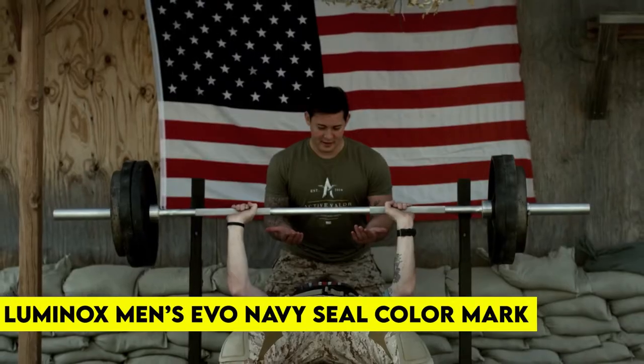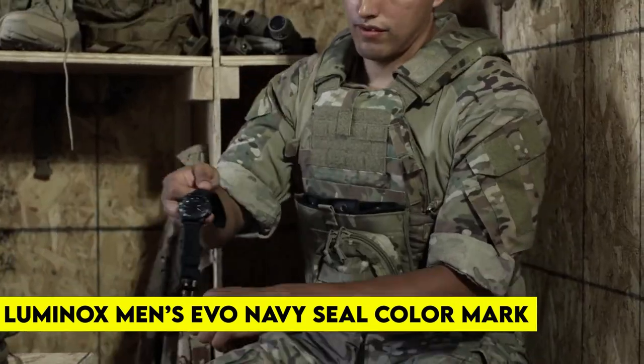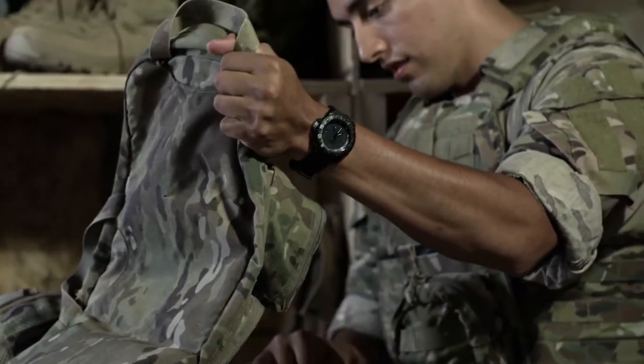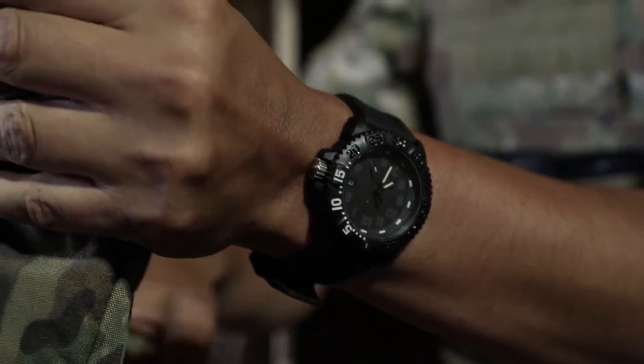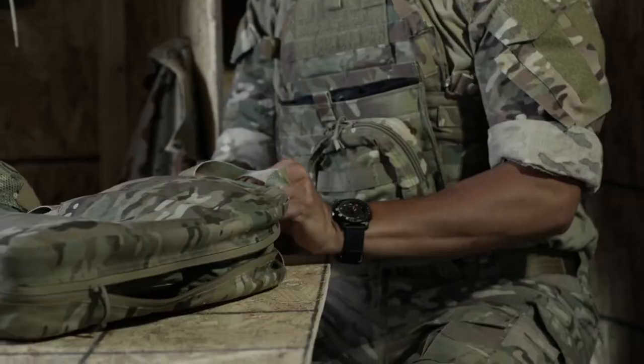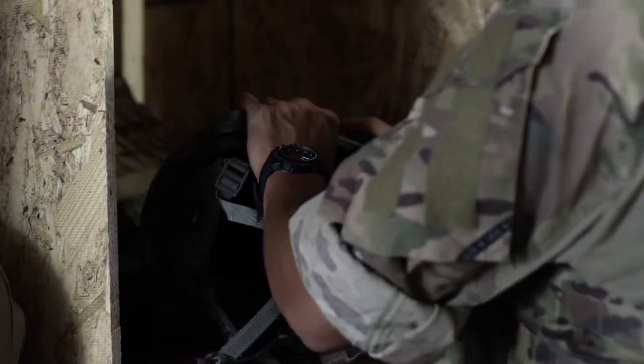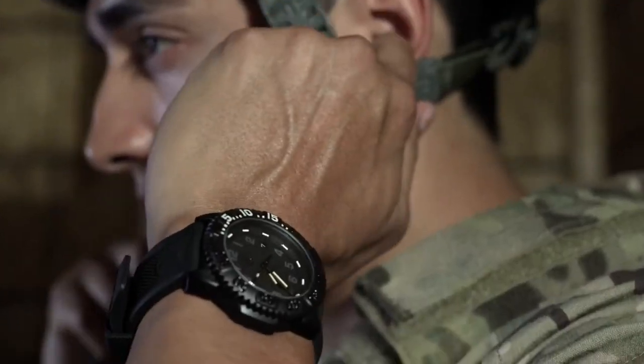Number 9: Luminox Men's Evo Navy SEAL Color Mark. When you're under 100 feet of water and on a time-sensitive mission, you want a watch that gives you the exact time on a single glance, because you won't have time to look twice. The Luminox Men's Evo Navy SEAL Color Mark, priced at $264.58, is a standard watch that has been used by the SEALs for a long time.